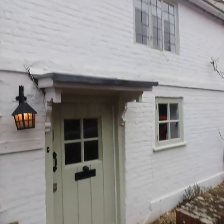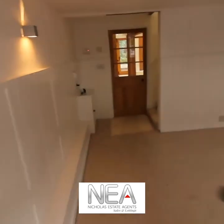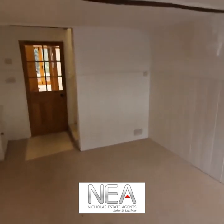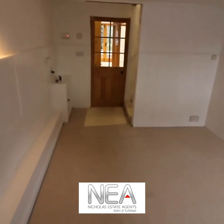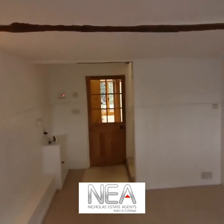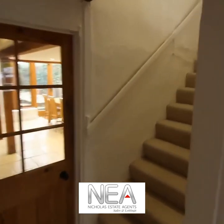We are here today in Sonning looking at a three bedroom stunning cottage to rent. As you come into the property you are greeted with a lovely snug or family room — we could even use it as an office space — with carpeted floor, nice white walls, featured beams, a door into the living room, a door leading into the kitchen, and stairs to the bedrooms.